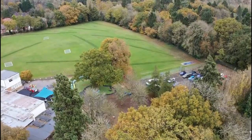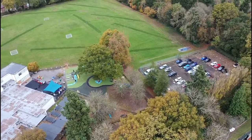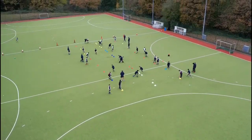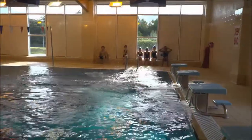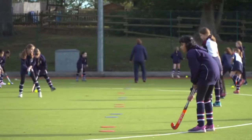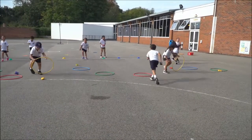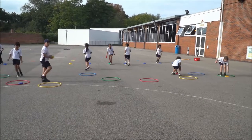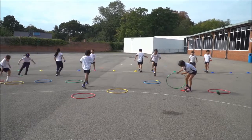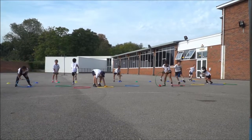We enjoy fresh air and keeping active — just look at this space for sport: playing fields, a full-size floodlit artificial turf pitch and a 25m swimming pool. Each pupil is encouraged to develop an interest in sport and there are opportunities to be involved in many team and club activities. We have swimming, PE and games lessons each week, where we stay active, learn a wide variety of sport skills and have fun.